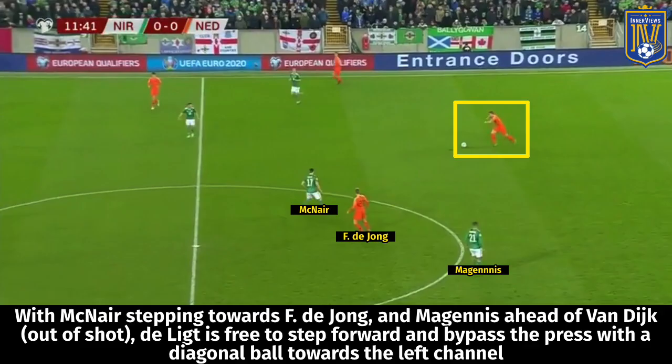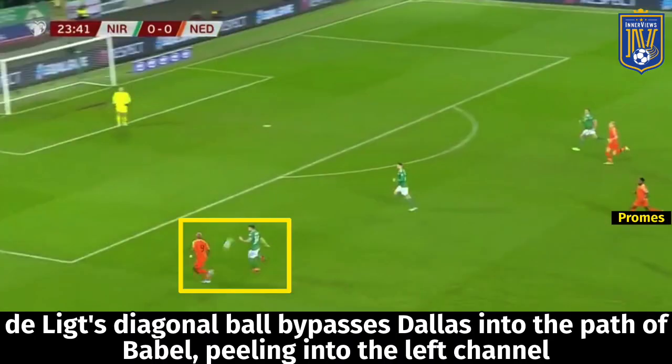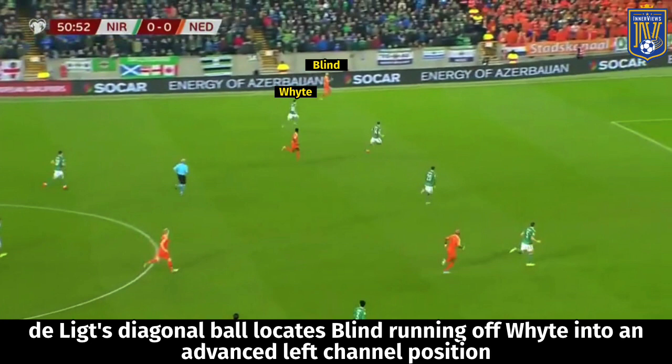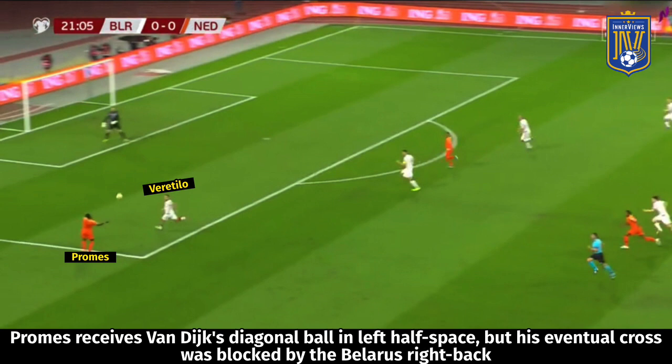You can see De Ligt stepping forward and playing a diagonal ball to Memphis shifting into the left channel ahead of Dallas, with Blind overlapping. When DeJong and Darun are pressed out of the game, De Ligt plays a diagonal ball out to Babel peeling towards Dallas in that left channel, with Promes central. In another example, with all of Holland's midfielders marked out, De Ligt pushes forward to play a diagonal ball into the path of Blind running off white. The same thing applies to Van Dijk.